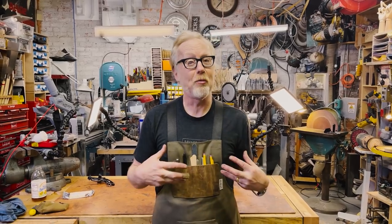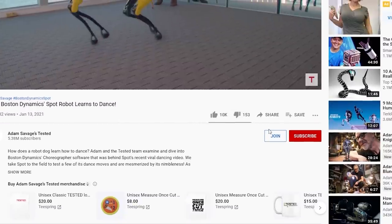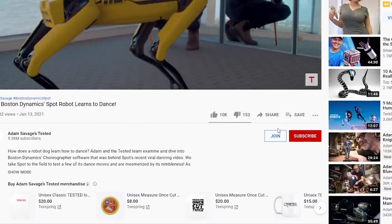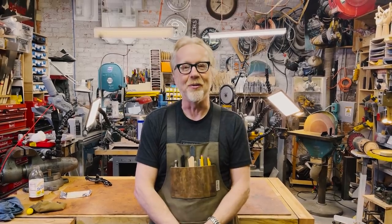Thank you guys so much for watching that entire video. If you would like to support Tested even further, you could become a member. Follow the links below — there are several tiers of membership depending on how much you'd like to pay and how much access you'd like to me and the Tested team. Membership comes, as always, with some excellent benefits, including questions I'll answer in live streams, exclusive videos, and exclusive content. Follow the links below and we will see you next time.